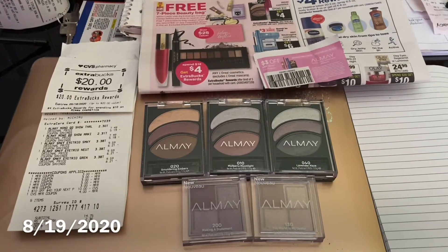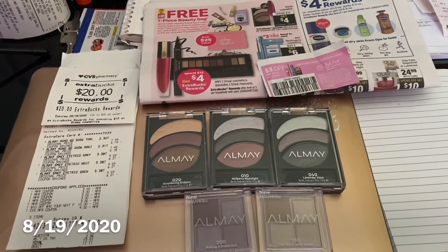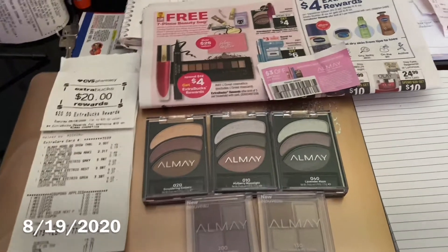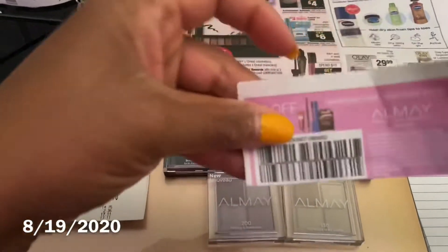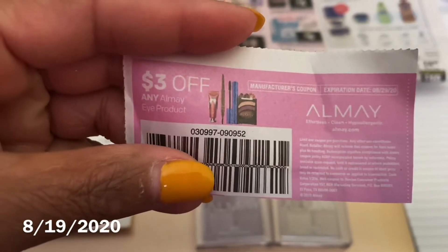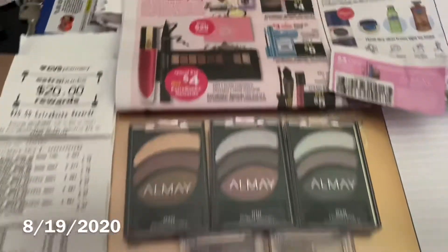Hey, you guys, it's your girl Miss Save-A-Lot. Since I've been getting into makeup here lately with my daughters, I had these coupons from Sunday's paper — three dollars off any Alamé eye product. I love the eyeshadow, you guys!